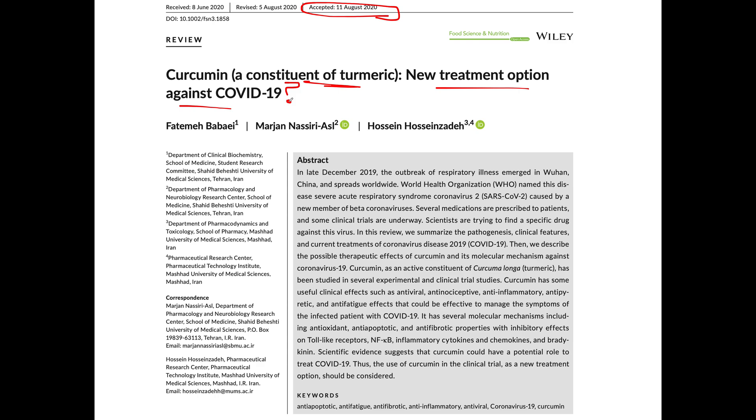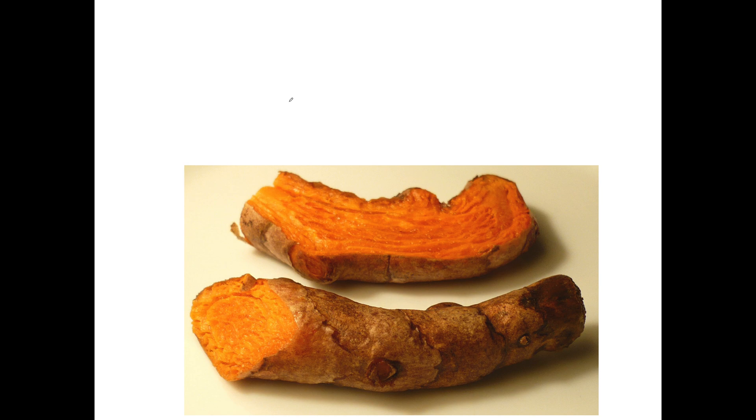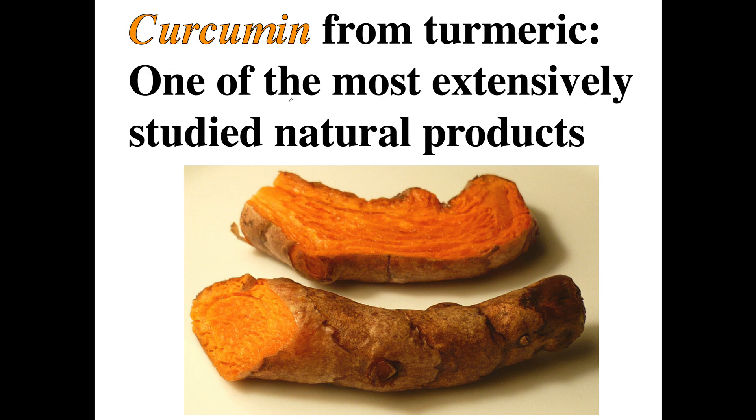So just a little bit of intro info about curcumin. Curcumin is one of the most extensively studied natural products in existence. The outside of turmeric looks kind of like ginger — ginger is a little bit lighter — but they're both roots.